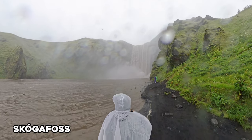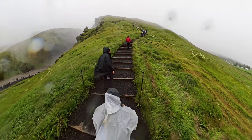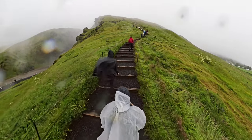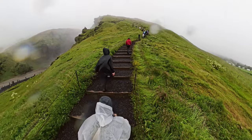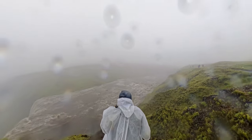Nearby, you'll also find Skógafoss, which you can typically walk very close to, but due to the rain the river was bigger than normal. We opted to instead take the staircase leading to an overlook where you can view the falls from the top, and hike a little ways down the river.